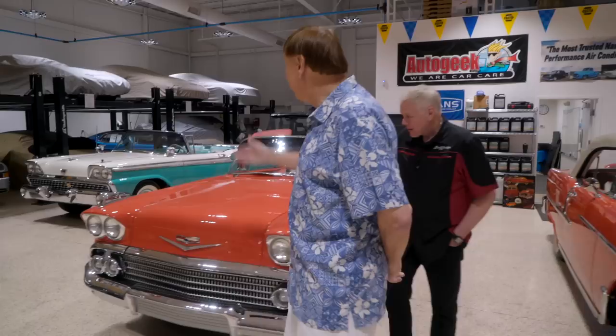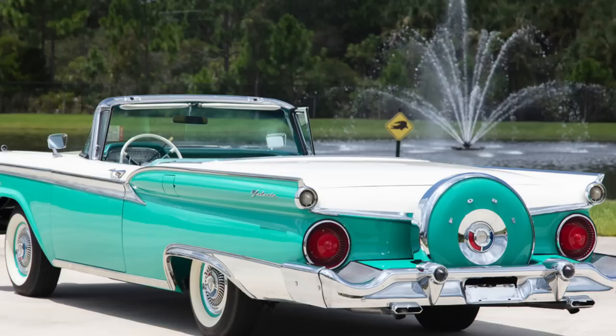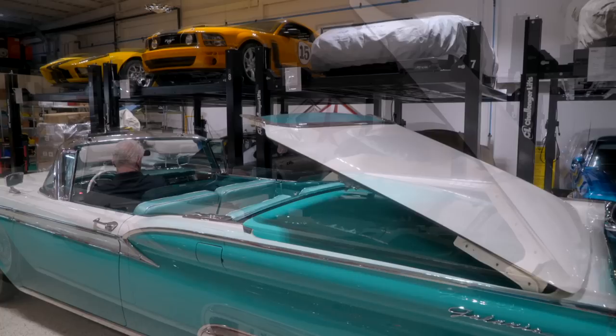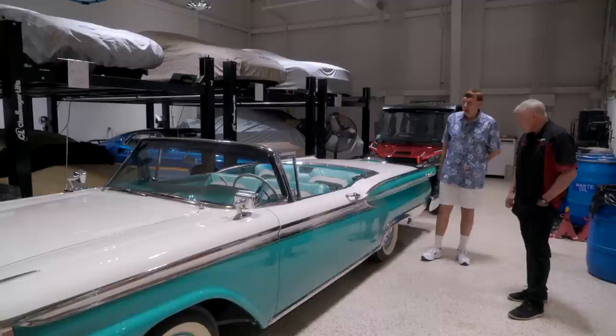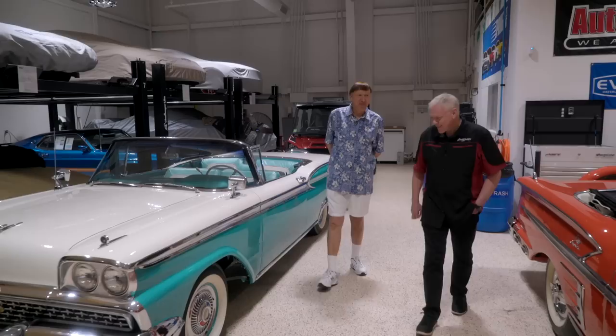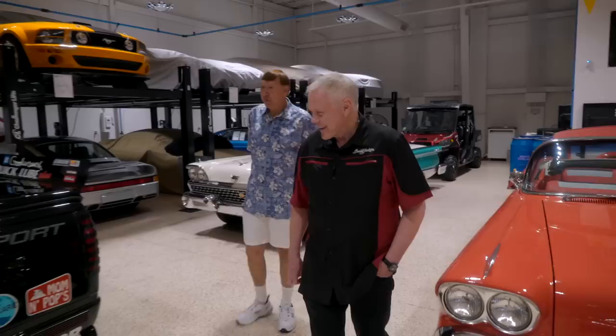Next vehicle: 1959 Ford Retractable — an AACA national show winner. Ford made retractables in '57, '58, and '59. It's a stunning frame off restored vehicle with the correct original Indian turquoise color with ivory. We had a car just like this growing up — a mom, dad, and five kids all squeezed in, no seat belts, but we all had a great time. My mom had a lead foot and drove like you wouldn't believe.